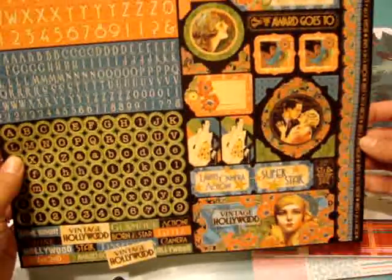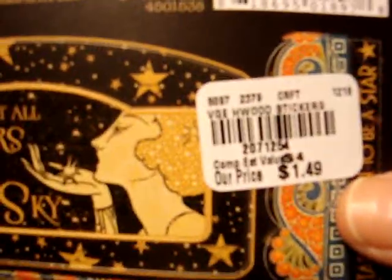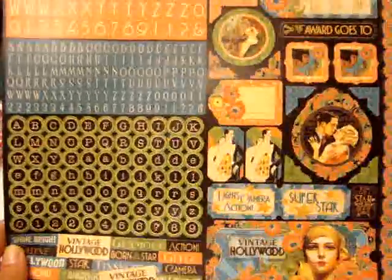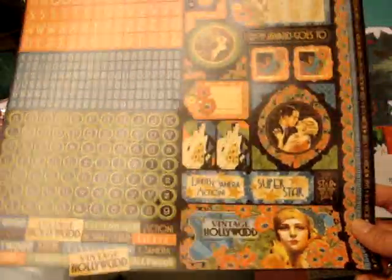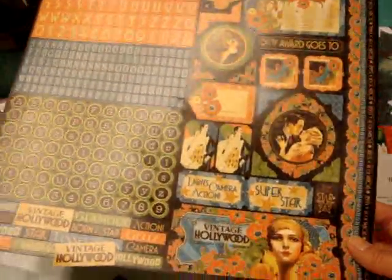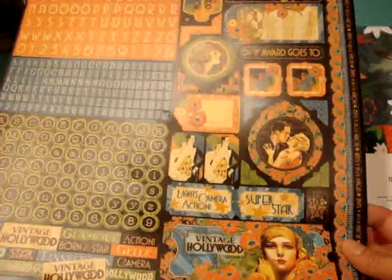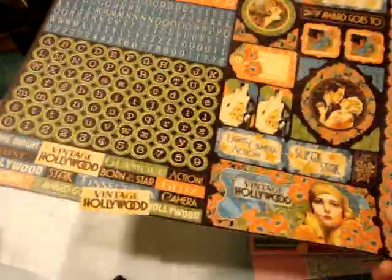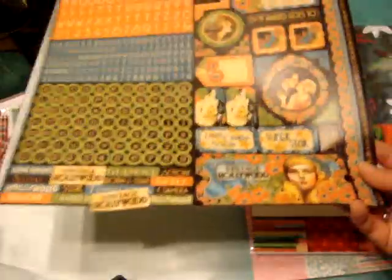I did find this cardstock stickers from the Vintage Hollywood Collection. This was only $1.49 and I just thought these were fun. They did have some of the papers — you get 25 sheets for $3.99 — but I didn't really care that much for them. I think there were only two packages, and one side was okay but the other side was really not something I'd probably use. So that's why I only got this.